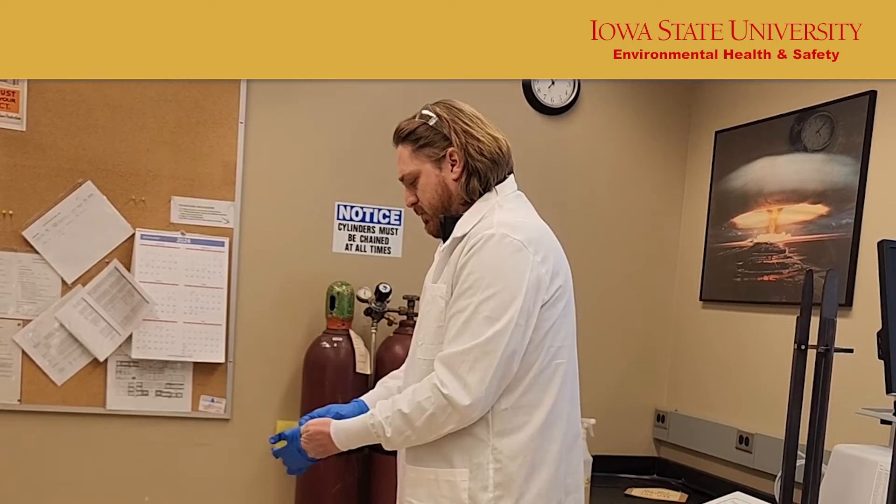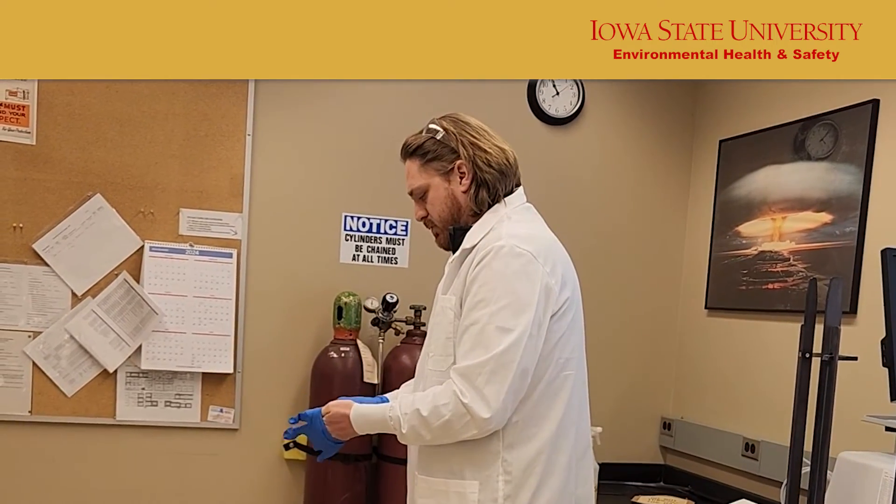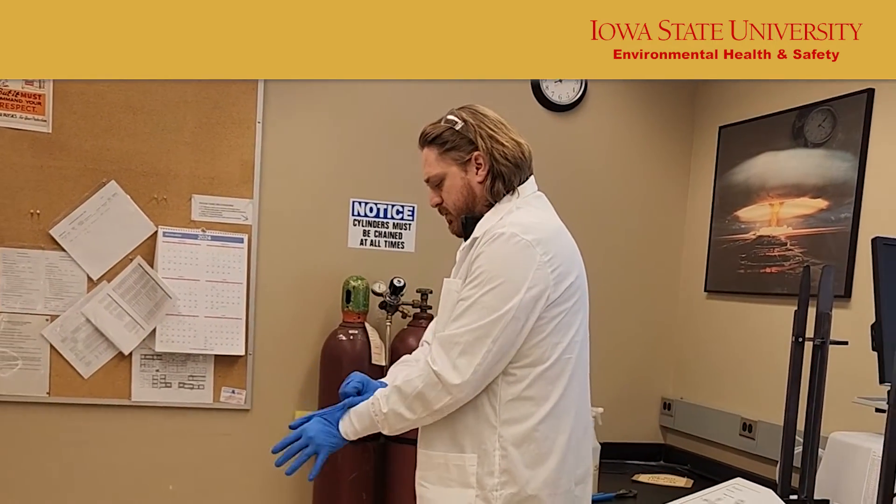When working in a lab, wear the minimum required PPE: eye protection, lab coat, gloves, and fully enclosed shoes.